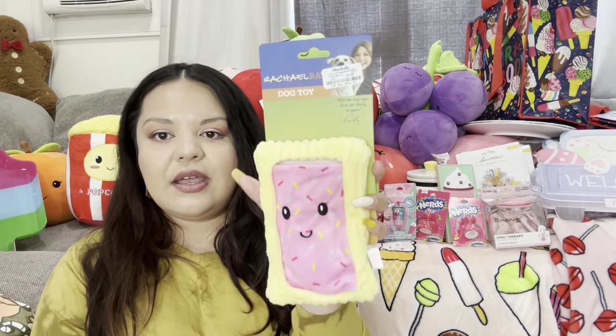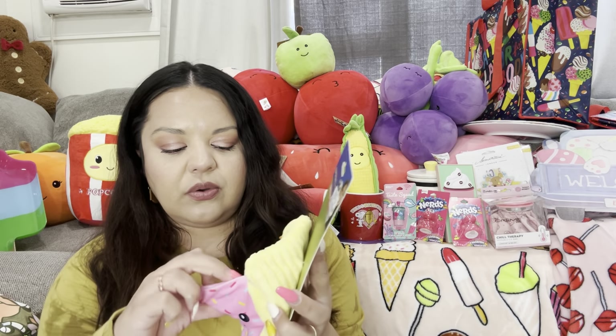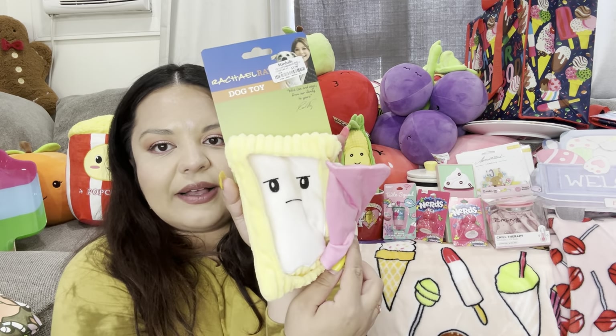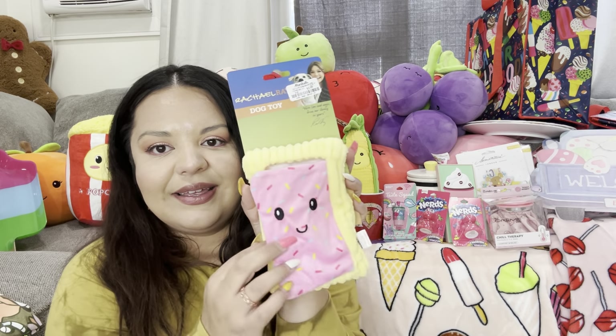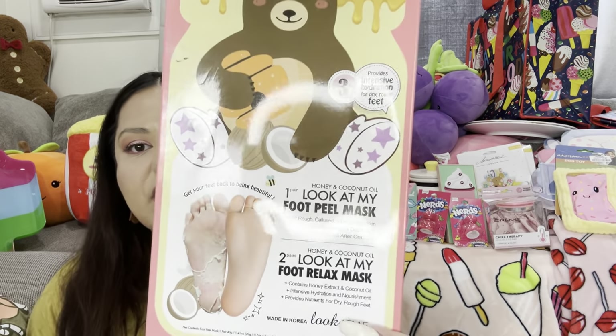Then I picked this one up from Marshall's for $3.99 — it's a dog toy, it's a pop tart. I think it's so cute! This stuffing comes out and look, it has a sad pop tart inside. I'll probably save it for a Christmas present for the doggies.